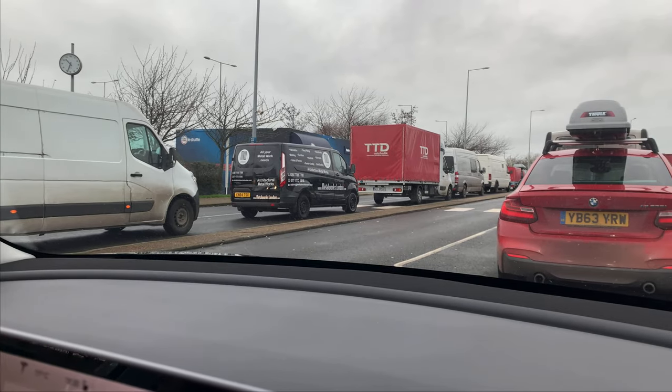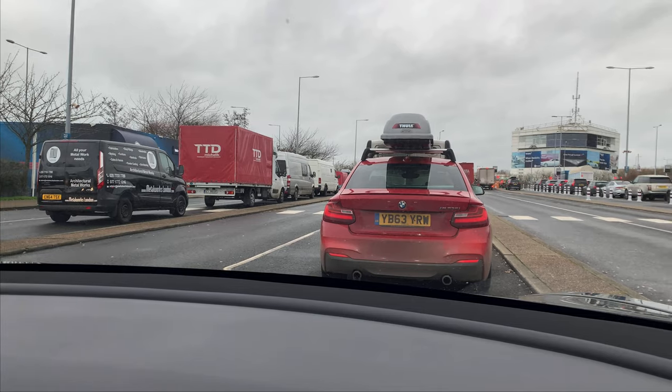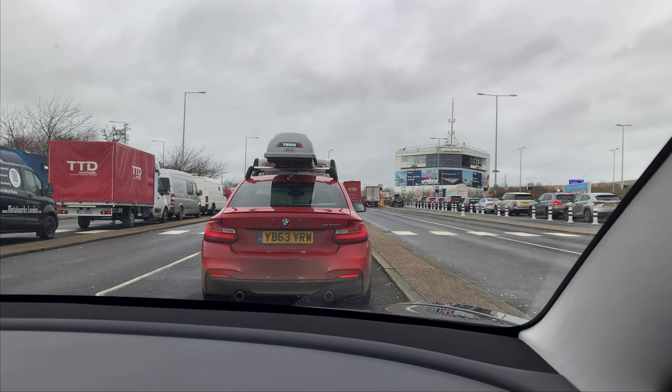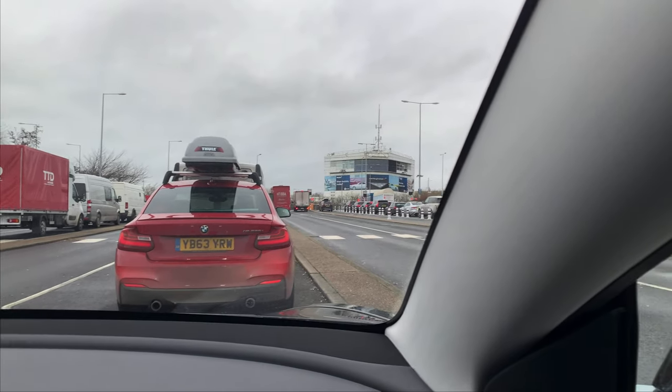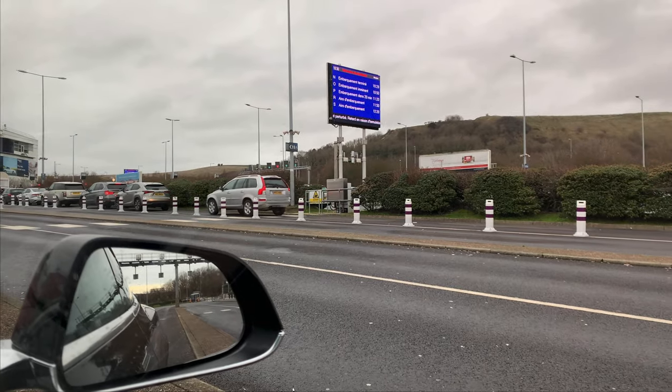After charging, the next step is passing customs with your passport — first the British side, then the French side. They then put you into a waiting lane to board your train, so all these cars you can see are waiting to board.